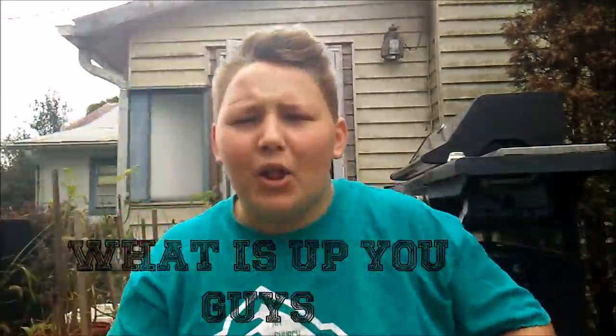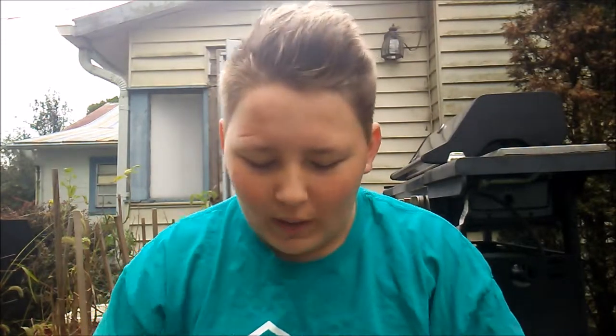What is up you guys, welcome back to my channel Cameron Glenn. Today's video is going to be a 'what's inside my backpack' video challenge.